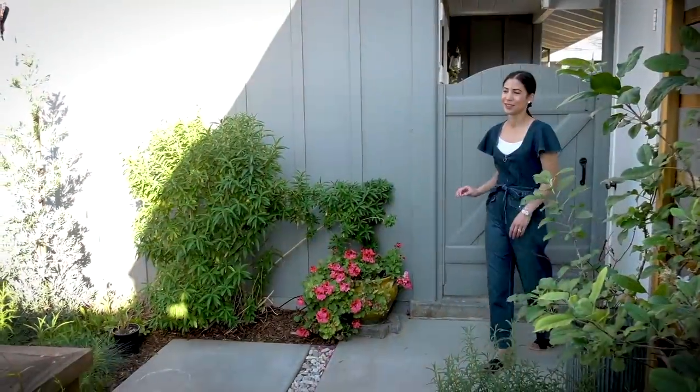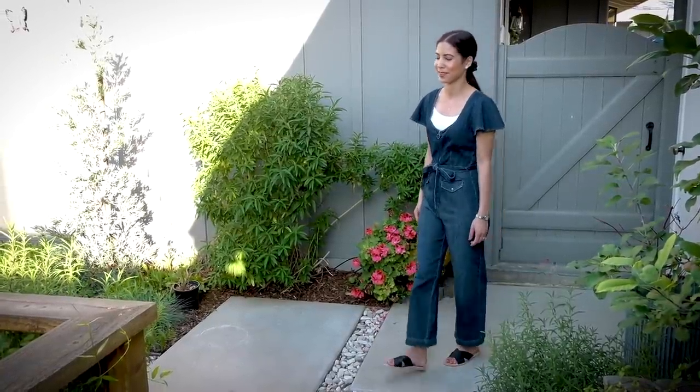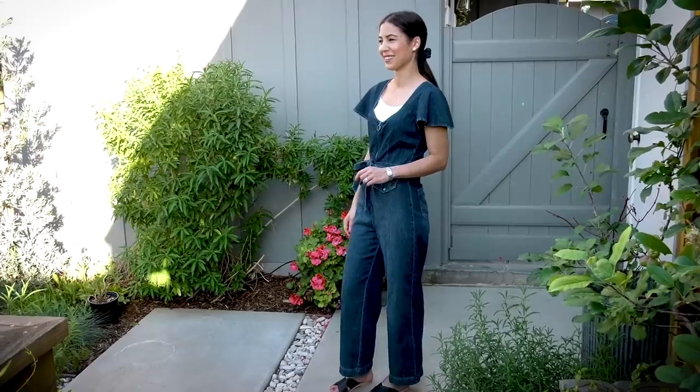I have two more core items and of course they're jumpsuits because I adore them. The first is a denim jumpsuit from Paige — known for their jeans. I found this on their site and it reminds me of Charlie's Angels; it's so retro and fabulous. It is really low cut, so when I first bought it I thought I couldn't wear it. But if you wear a half camisole underneath, it works just fine. I really adore this jumpsuit from Paige.